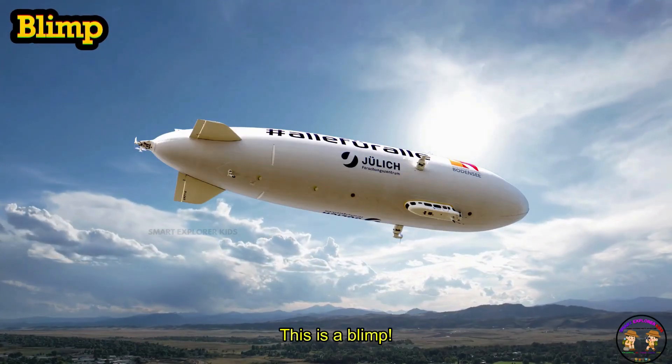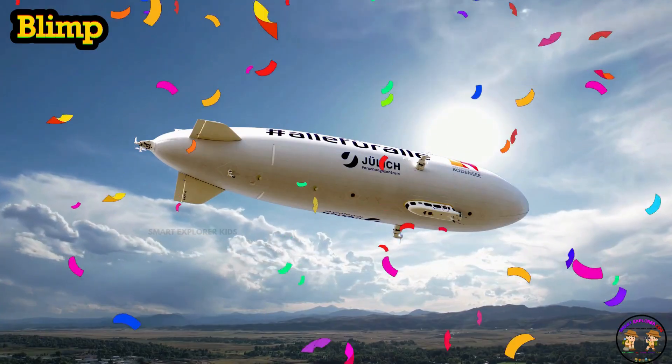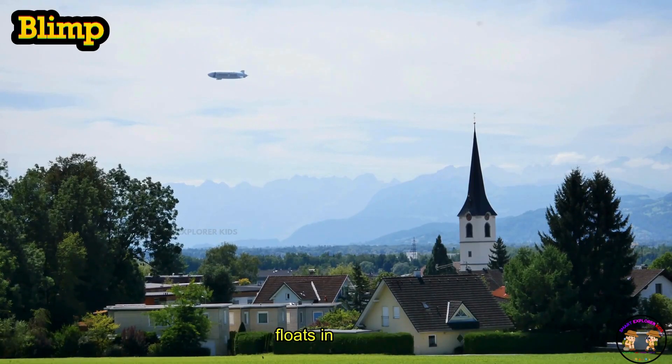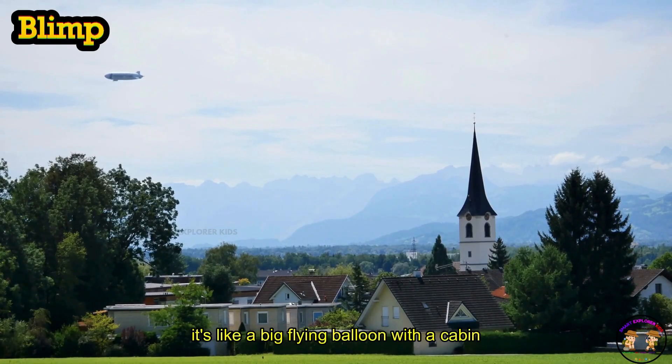This is a blimp. Blimp is a giant airship filled with gas that floats in the sky. It's like a big flying balloon with a cabin underneath.